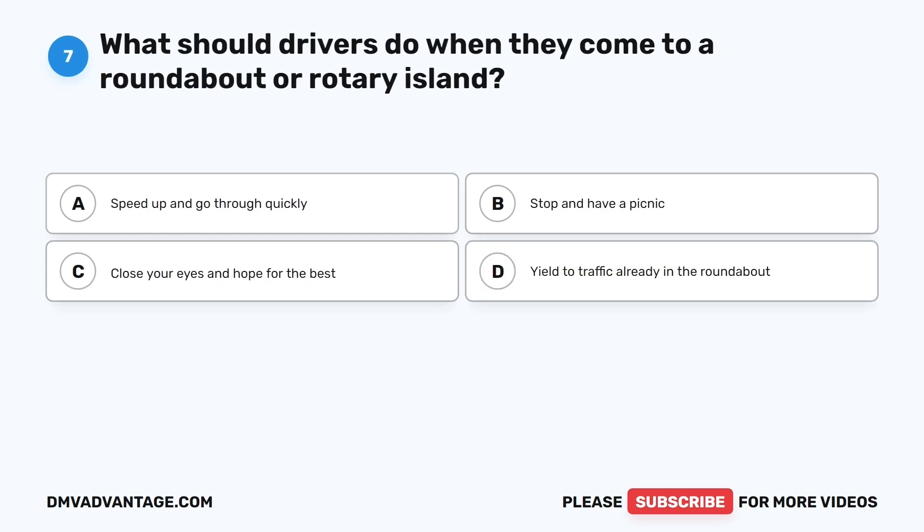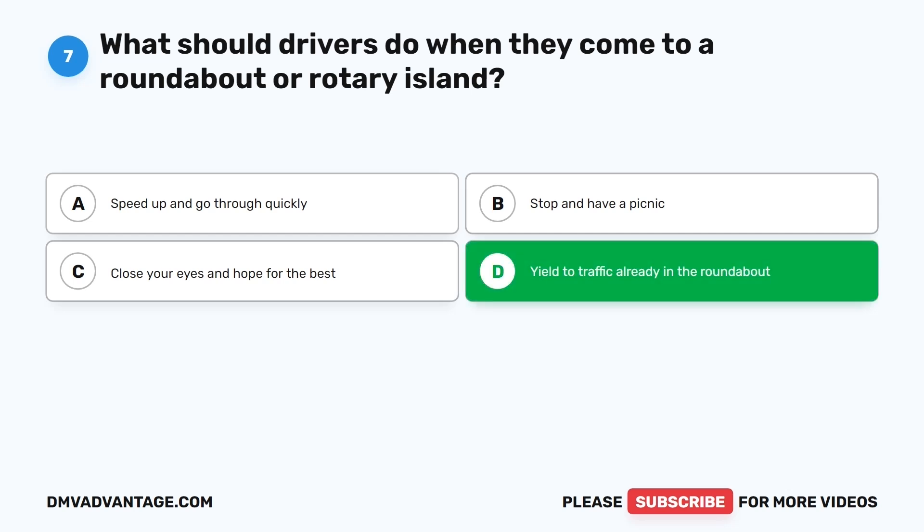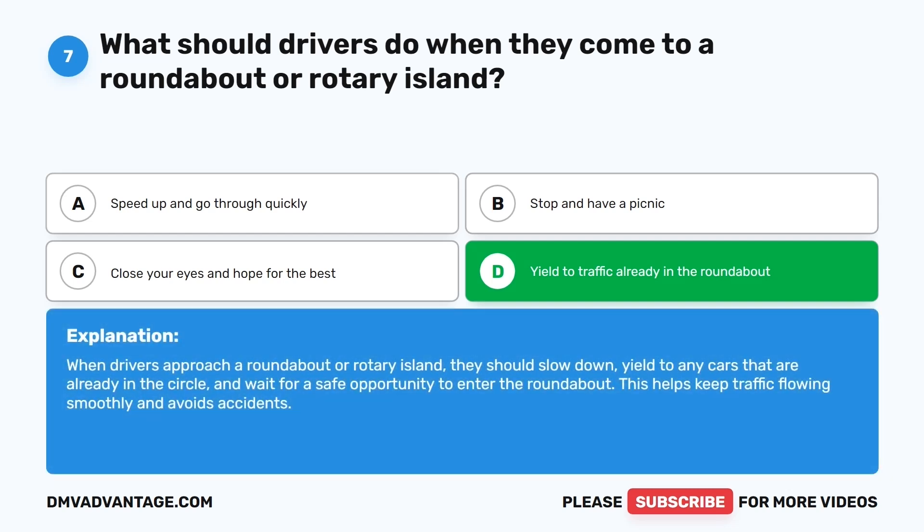Question seven. What should drivers do when they come to a roundabout or rotary island? The correct answer is D: Yield to traffic already in the roundabout. When drivers approach a roundabout, they should slow down, yield to any cars already in the circle, and wait for a safe opportunity to enter. This helps keep traffic flowing smoothly and avoids accidents.